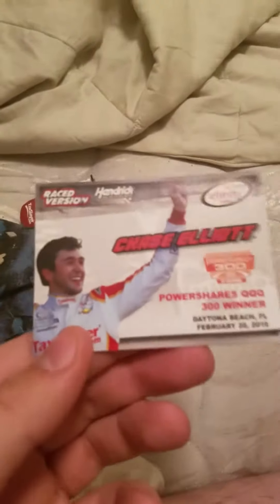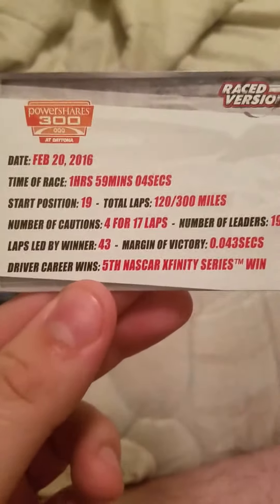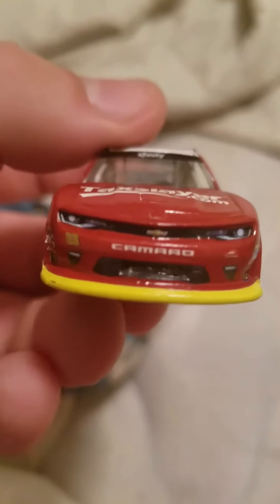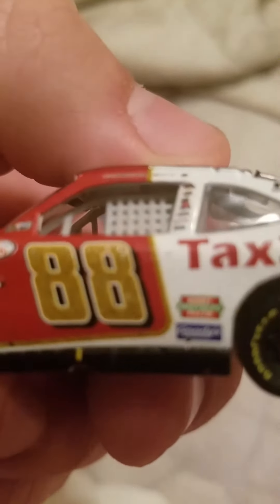Next up is the second of three race versions — Chase Elliott's Daytona win. The car is open. Here's the little card: PowerShares Triple Q 300 winner, almost two hours, started 19th, led 43 laps, 120 laps, 300 miles. This was his fifth Xfinity career series win. I own his first two wins — number 64 — and now I own this. On the front you got 88 Camaro, Chevy, TaxSlayer.com, Xfinity on the windshield. Down the side: Xfinity logos, 88, TaxSlayer.com, OneMain, Armor, Hunt Brothers Pizza, and Goodies.